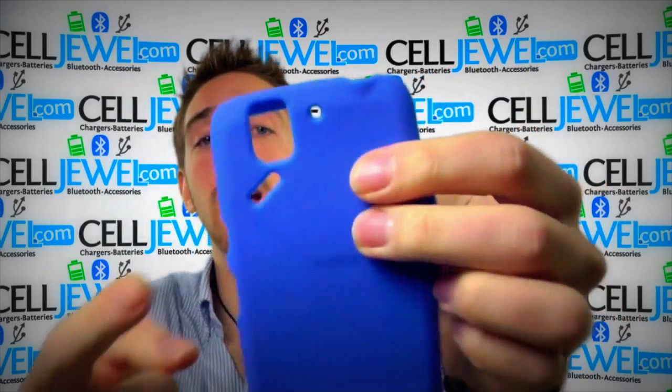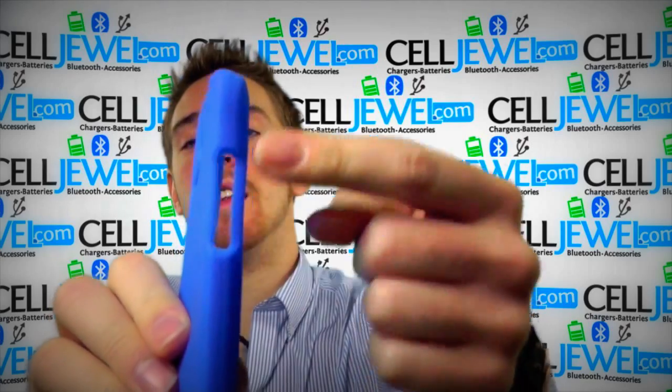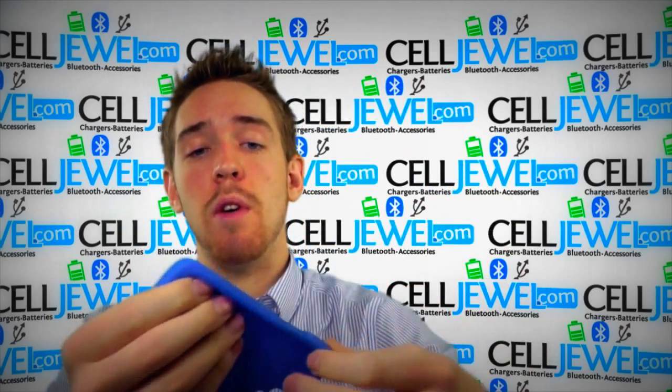We also have openings for the headphone jack, the camera, the flashlight speaker, the charging port, the lock button, and the volume control. You have full access to the front screen as well.